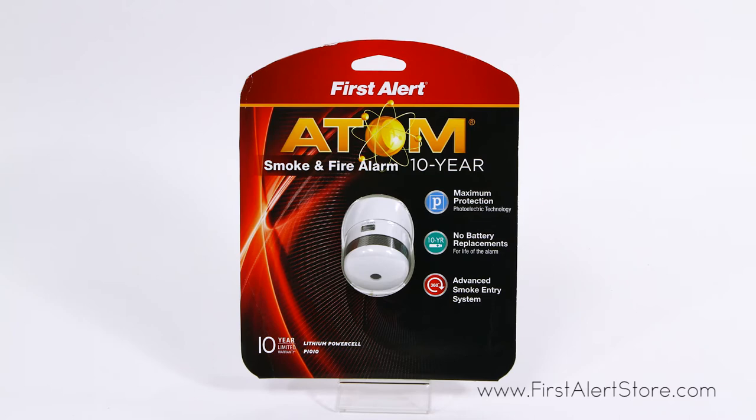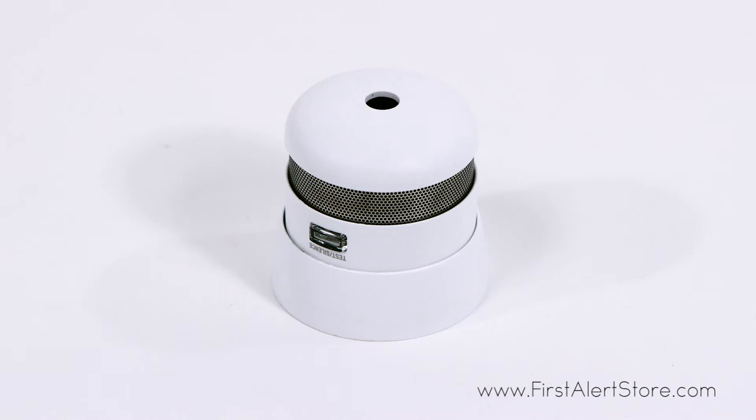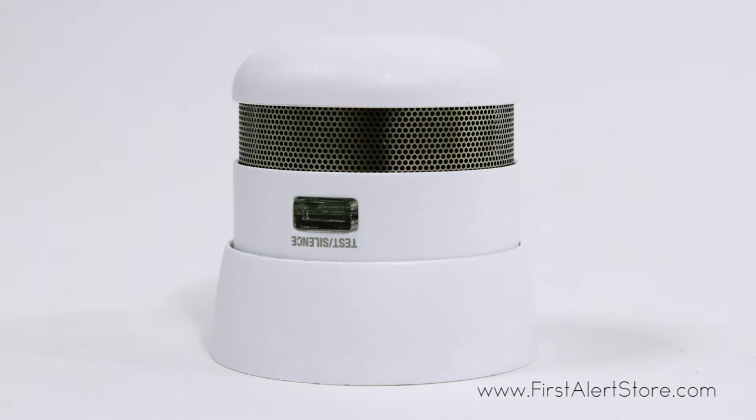The First Alert atom 10-year sealed battery photoelectric micro smoke alarm provides maximum protection with a micro design, adding an element of style to safety. Powered by a 10-year sealed lithium battery, you're provided with a decade's worth of peace of mind.